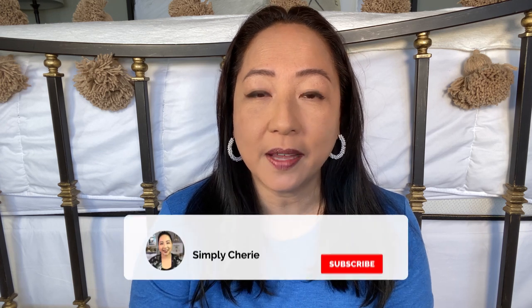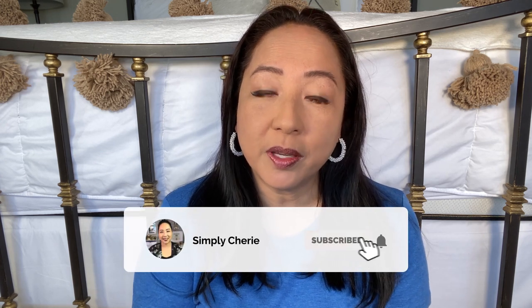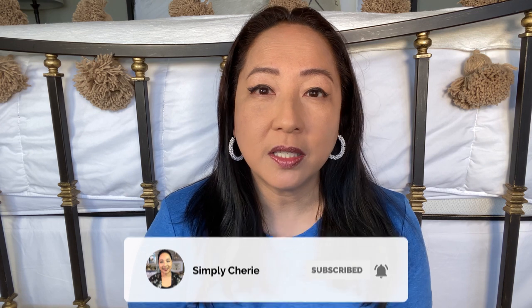Hi friends, it's me Simply Sherry, giving you weekly tips and tools to get organized and get prepared. If you are interested in leading a more organized lifestyle, consider subscribing to my channel. In this video, since it is camping season, this is part two of my four-part series showing you the different kits that I use for camping.